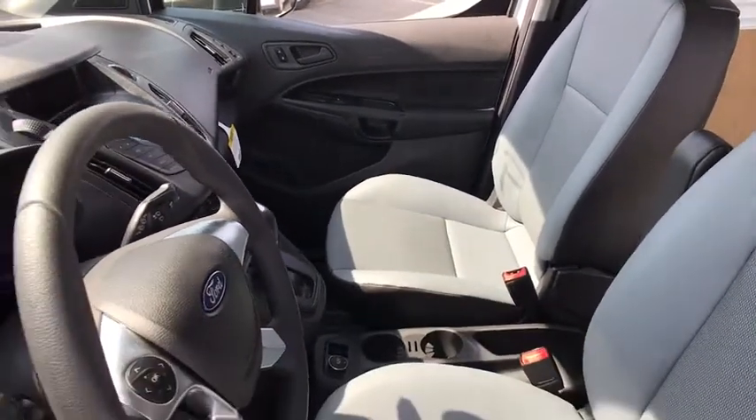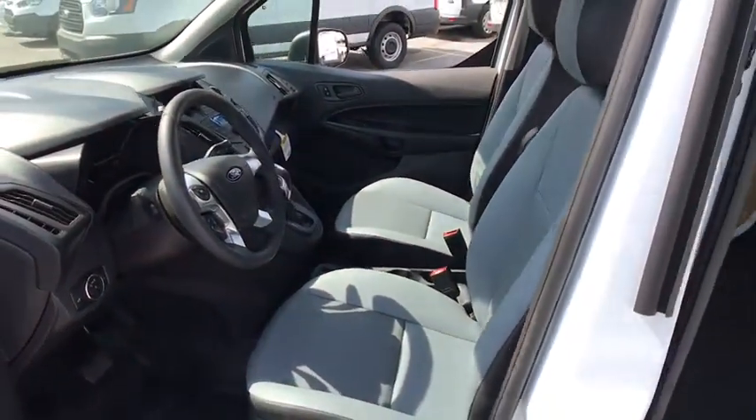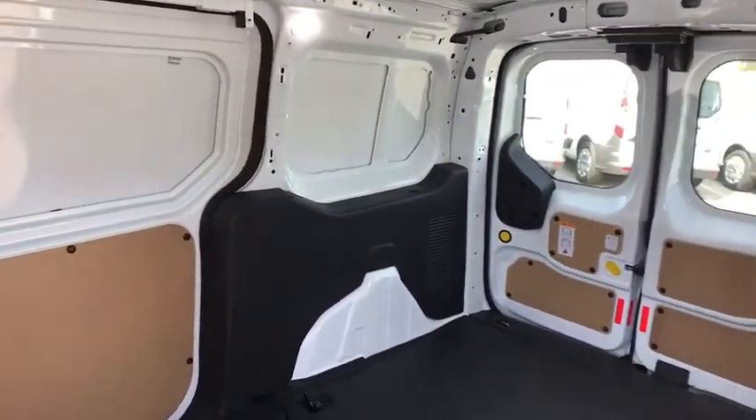Overhead console, remote keyless entry, tachometer, tilt steering wheel, front bucket seats, front wheel independent suspension, four-piece floor mat set, low tire pressure warning. Your new ride is just a phone call away.